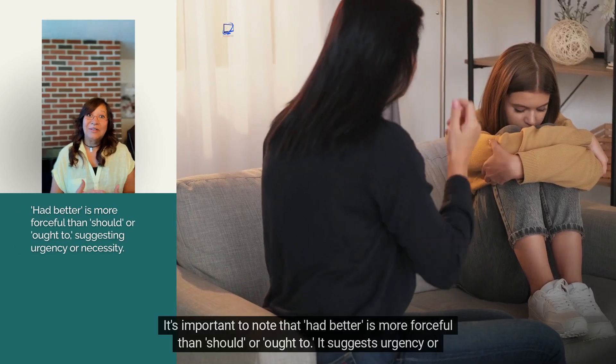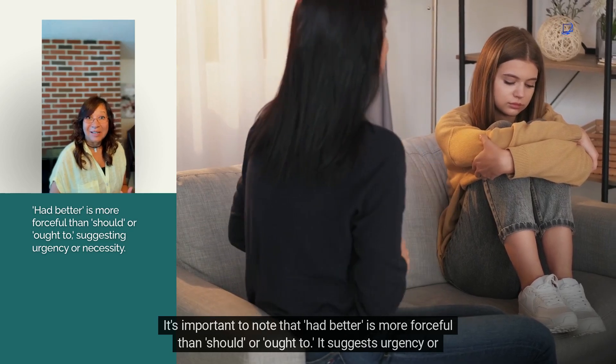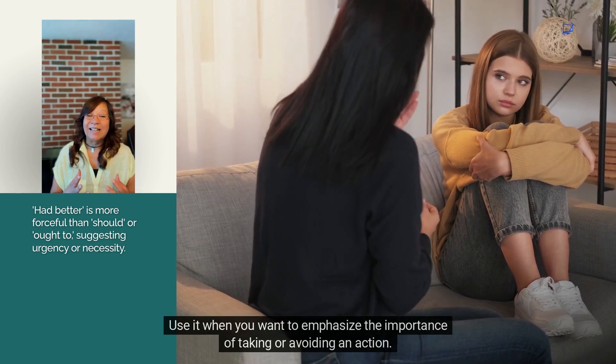It's important to note that had better is more forceful than should or ought to. It suggests urgency or necessity. Use it when you want to emphasize the importance of taking or avoiding an action.